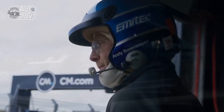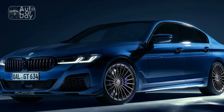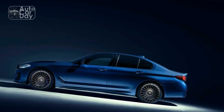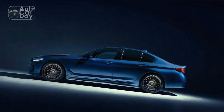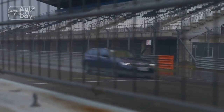Driving Experience: The culmination of design, performance, and technology results in an unparalleled driving experience. Behind the wheel of the 2023 BMW Alpina B5 GT, the driver is enveloped in luxury while being empowered by the raw power of the V8 engine. The car's responsiveness to driver inputs, coupled with its refined interior, creates an atmosphere where every journey becomes an adventure.